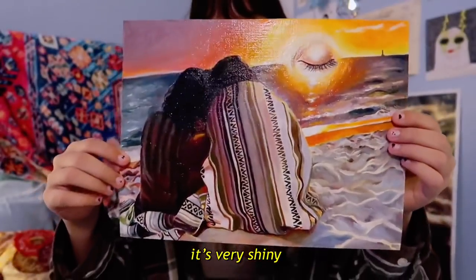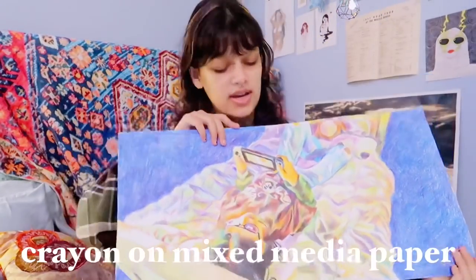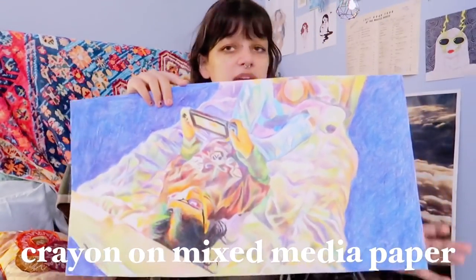This first piece is an oil painting on canvas paper. It's a photo of my sister and I at the beach — a comfortable moment in my life, very serene. I also wanted to play around with closed eyes and open eyes throughout this portfolio, so instead of the sun I have a closed eye, kind of symbolizing letting down my guard.